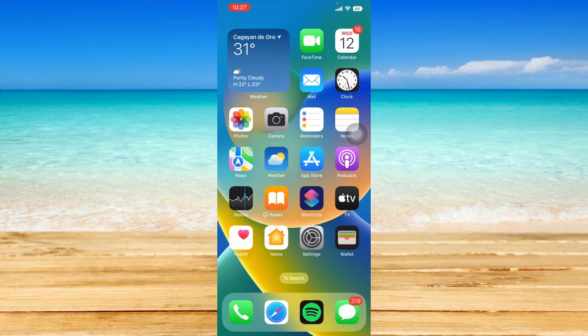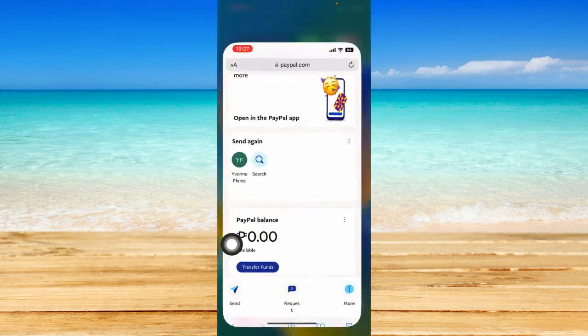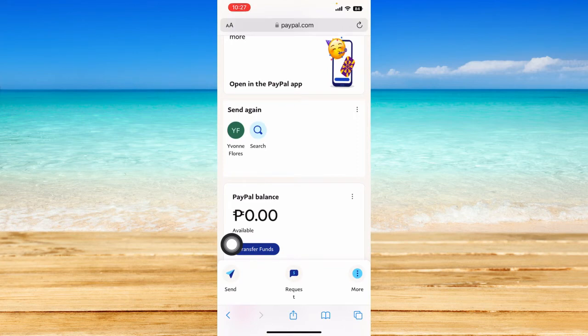I think it's easier to do this on your browser — Safari or Google Chrome on PC or laptop — but we can also do this on the phone. Just open up Safari, Google Chrome, or any browser you have on your phone.